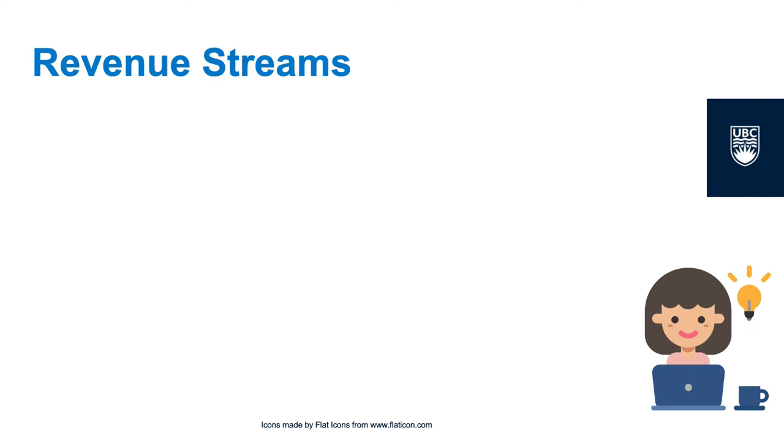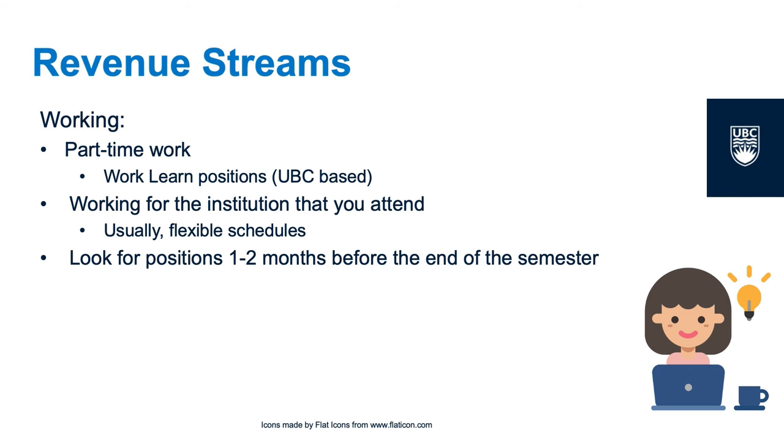Another way to deal with a deficit in your budget is to get a part-time work position. If you're a UBC student, consider applying for a work-learn position. These are jobs provided by UBC that usually pay competitive wages and are only 10 hours a week, to make sure that you have enough time to focus on your studies. The job hours work around your class schedule and are an excellent option if you're trying to fit work into your school schedule. They are also excellent ways to get into your faculty's industry and see if you might want to start on a particular career path.